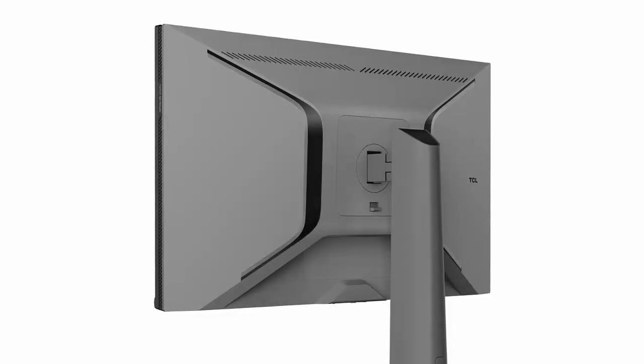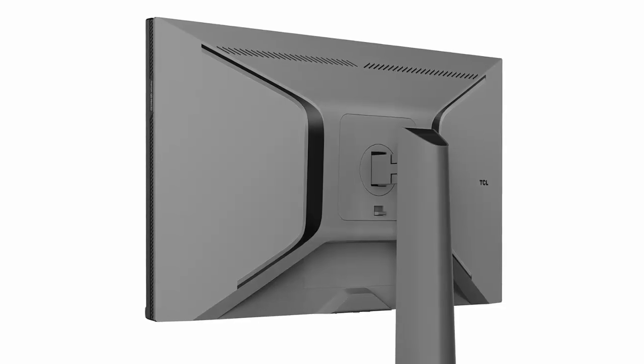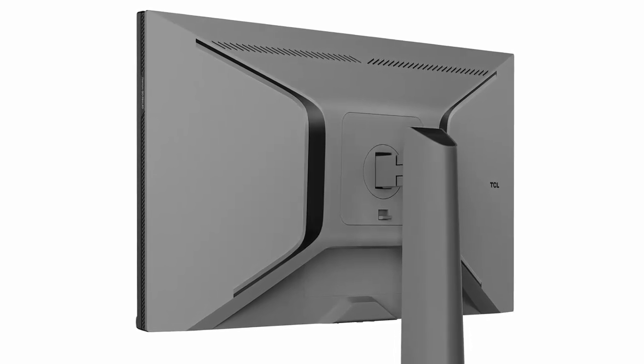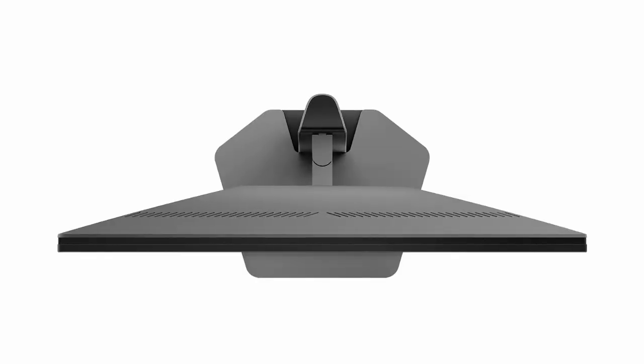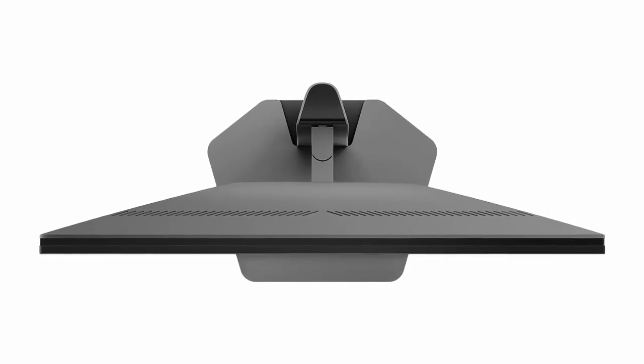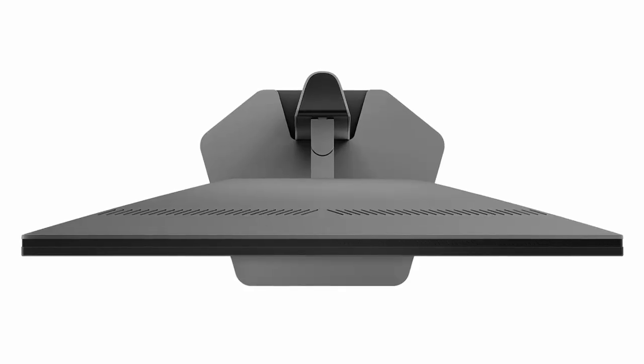The TCL 25 G64 proves you don't need a luxury price tag for high-end gaming performance. There are trade-offs — limited dimming zones, standard 1080p, and minimal connectivity — but it's an impressive package for competitive gamers and enthusiasts on a budget.